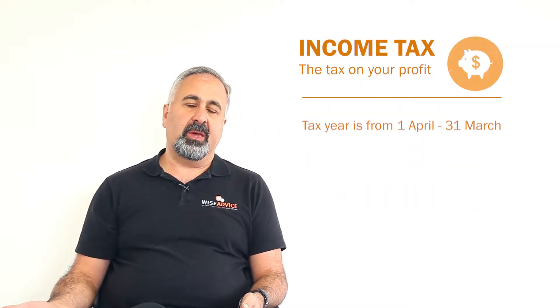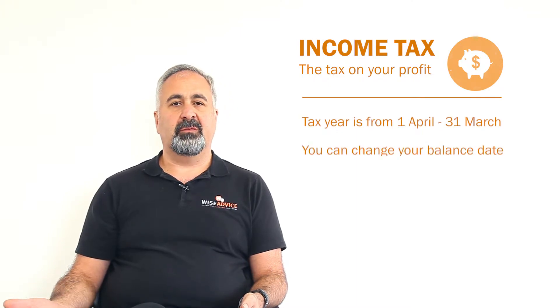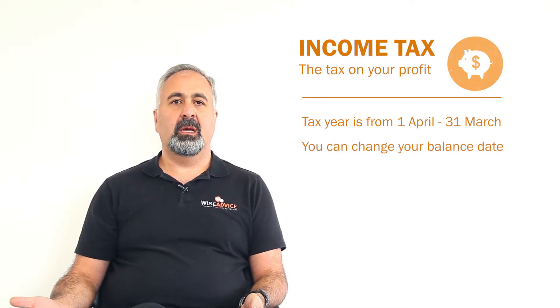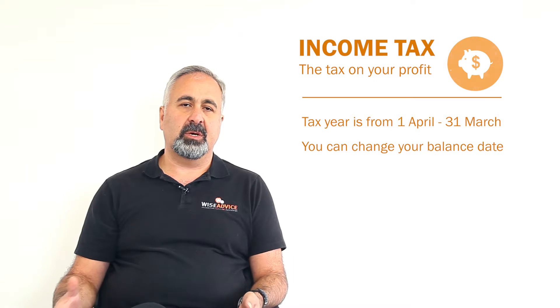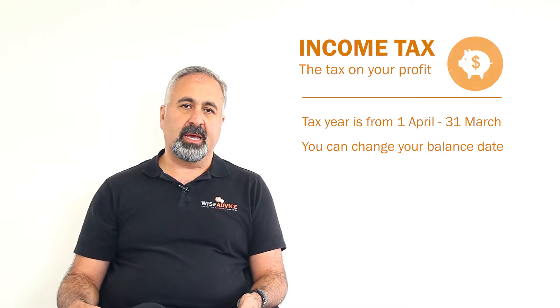The tax year is from the 1st of April to end of March for most businesses in New Zealand as a default. If you want, you can choose to have different balance dates — for example, if you have another tax return to do in other countries with a different tax period, you can align them with each other. Most companies would have an end of March balance date, and that's when we calculate the income tax.